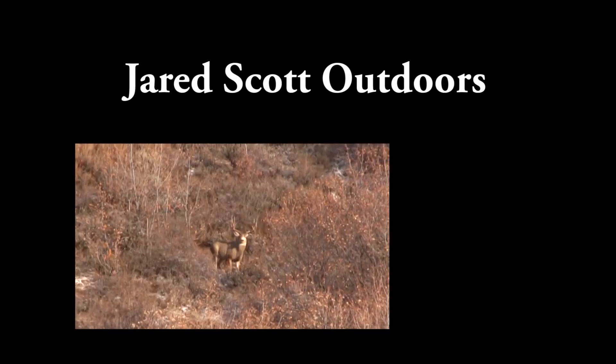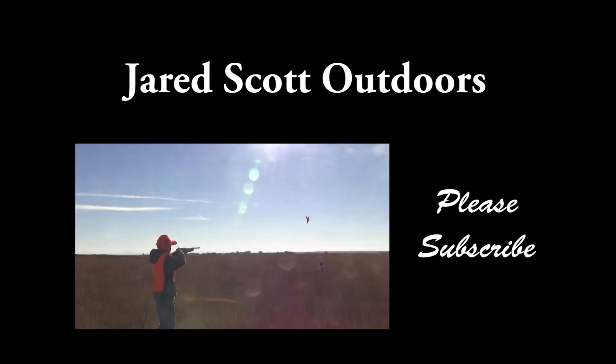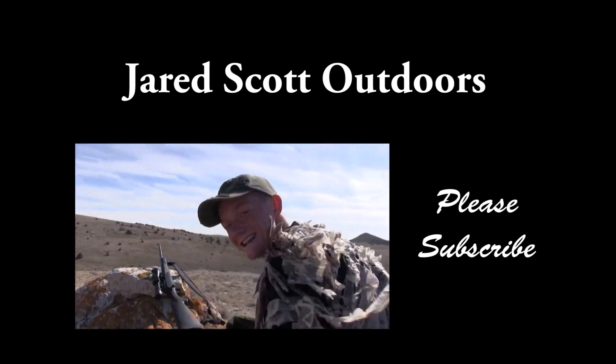Welcome to Jared Scott Outdoors. This YouTube channel is dedicated to getting our youth more involved in the outdoors. To do this, I'll be out with family and friends doing all sorts of outdoor adventures.